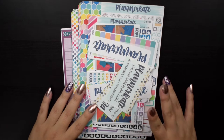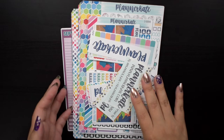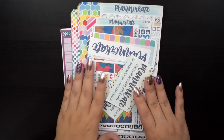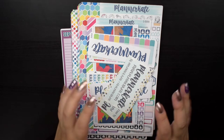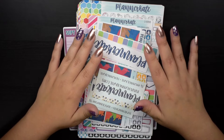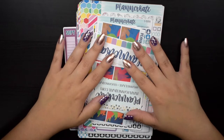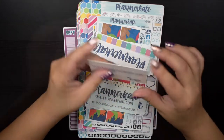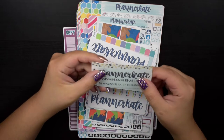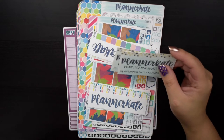Hello everybody and welcome back to my channel! Today's video is going to be my very massive Planner Kate anniversary sale haul. I actually ended up placing two orders where everything was 25-30% off — I want to say it was 30% off. She normally has a discount, and I used the code 'Happy Place 20' for 20% off, but I think she was doing like 30 or 40% off for this sale.